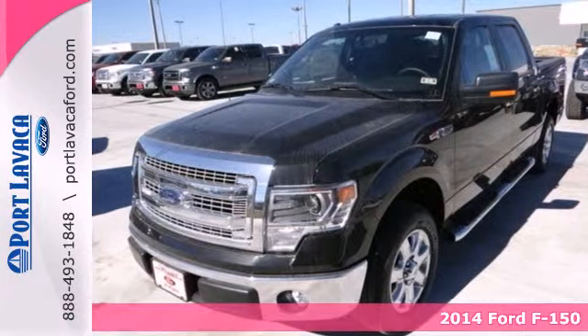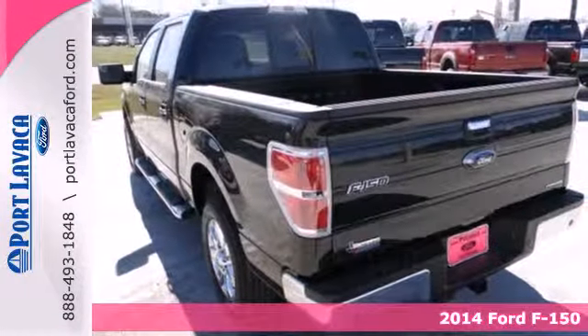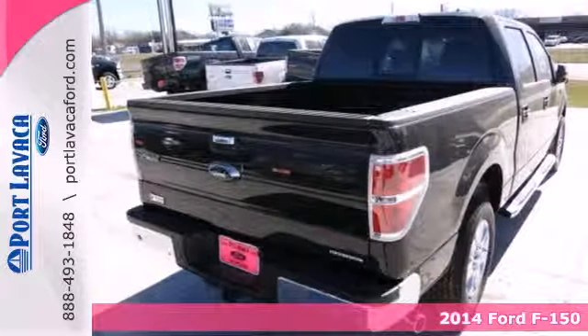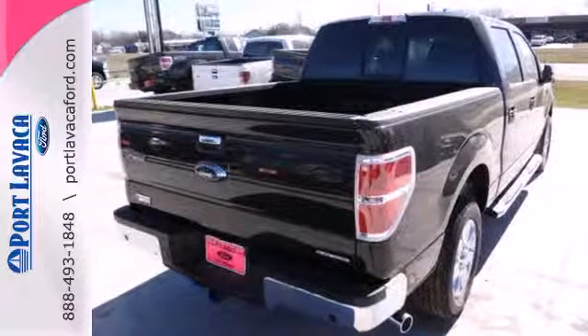It's a 2014 Ford F-150 — capable, efficient, hard-working. This F-150 is the full-size pickup that delivers reliability day in and day out.